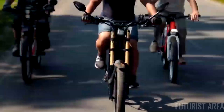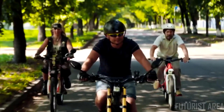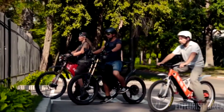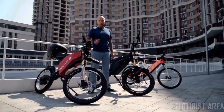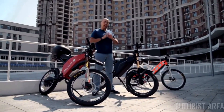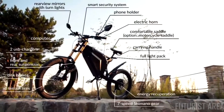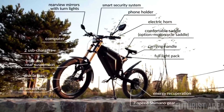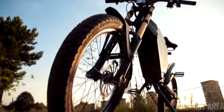Delfast gives the joy of cycling to everyone regardless of their gender, age, and physical training. Today you can pre-order our bikes. We have developed several modifications which you can choose depending on your preferences — the Prime model with a 236-mile range on a single charge.